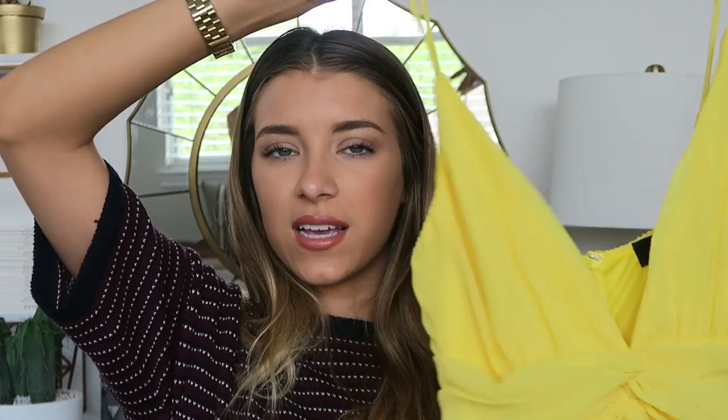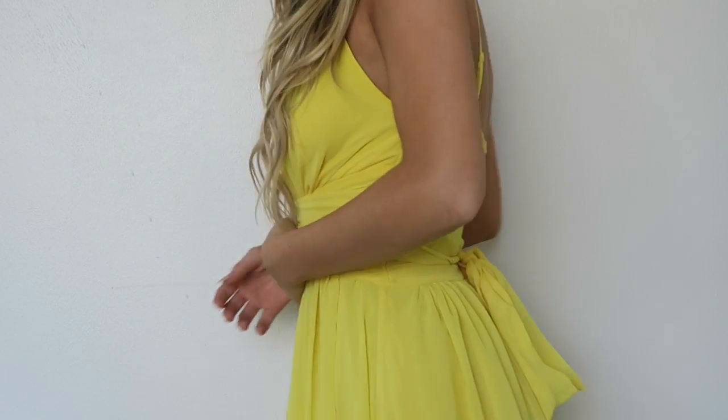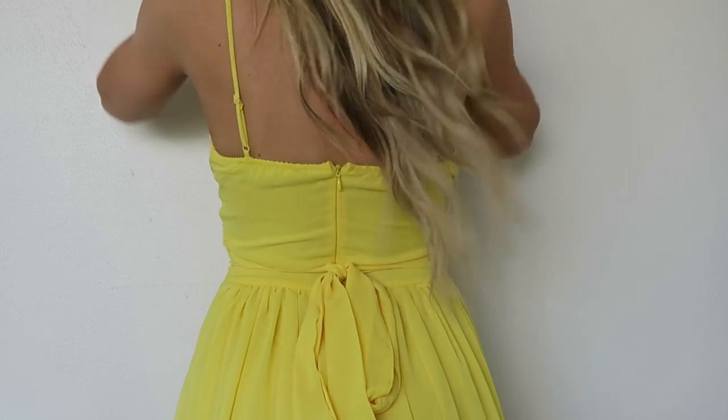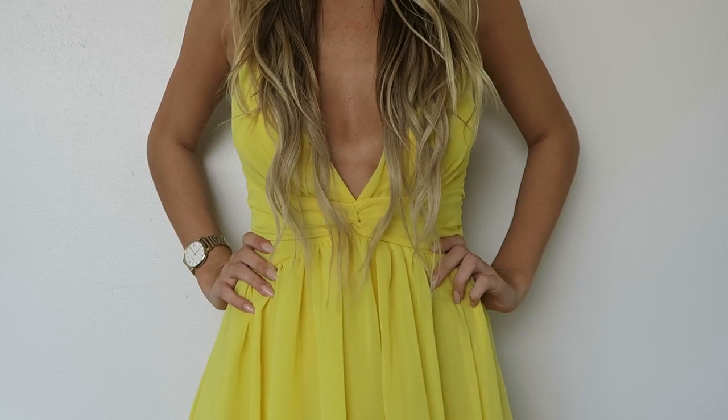This yellow dress has a low V in the front, it is super long, and it has this beautiful tie in the back. I'm going to my friend's graduation party — it's a tea party — and when I saw this I was like, 'This is so cute, I have to wear this.' It makes me feel so girly; it's yellow and flowy and I just never really have stuff like this. It's perfect for that tea party, so you'll probably see me uploading pictures in this.